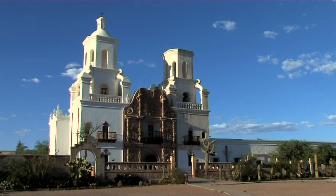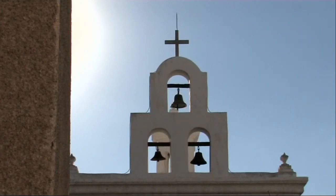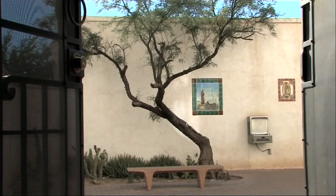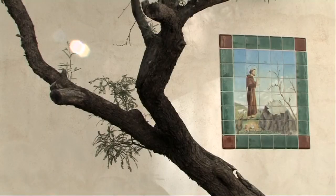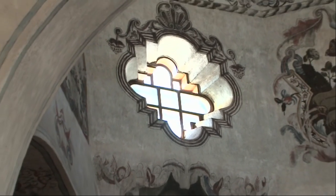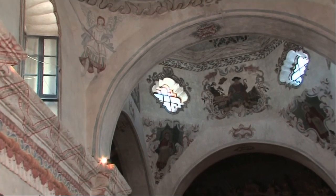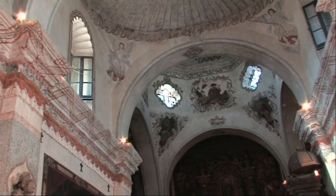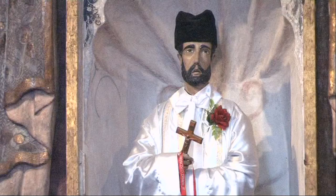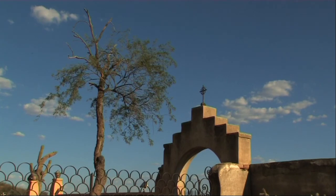The Mission San Xavier del Bac lies just a few miles to the south of Tucson, on a Papago Indian settlement on the banks of the Santa Cruz River. Acclaimed as the finest example of mission architecture in the USA, this beautifully preserved Spanish mission was founded in 1692 by Padre Eusebio Francisco Quino. It's a graceful blending of styles — Moorish, Byzantine and Mexico Renaissance. The mission stands like a beacon in the desert; it defies you to come here and fail to be moved by its beauty and grandeur.